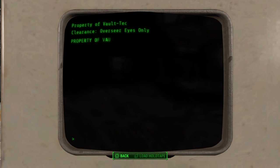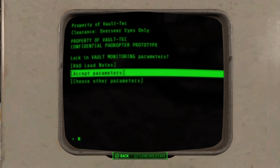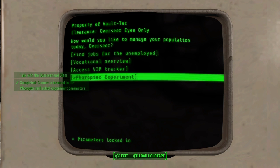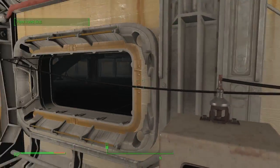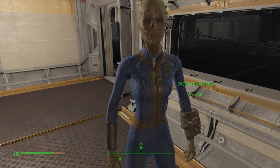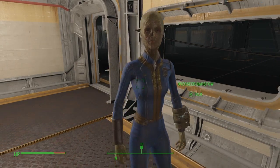All right, let's check out this one — let's accept the parameters. Finally, Vault 88's work can truly begin. Looks like we have our first patient.